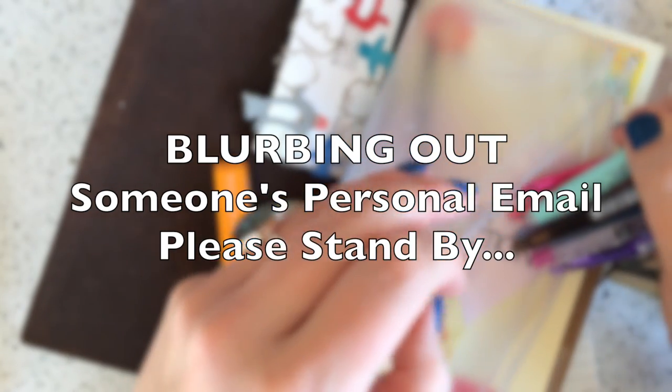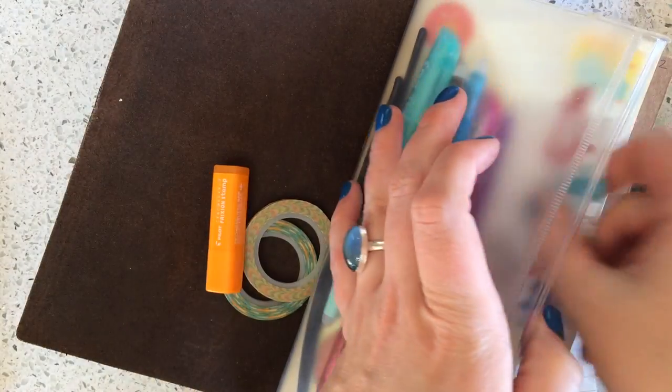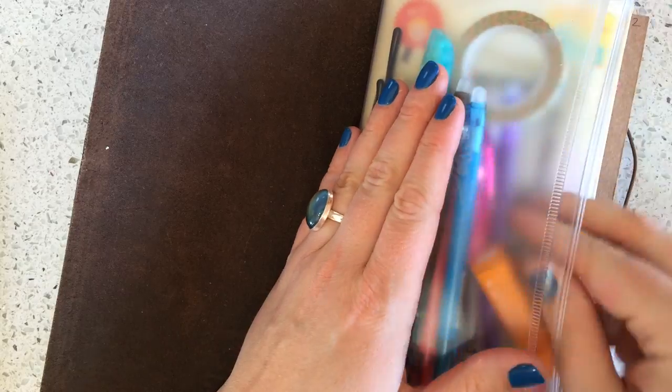I've got some Sakura heart clips, these airplane clips which were a gift from someone I met online, and index clips also made out of paper. I use these clips to mark pages in my Midori, so that's why they're in here. I have some Midori silicon elastics, a post-it with an email I need to blur out, and a pen my mom bought for me.